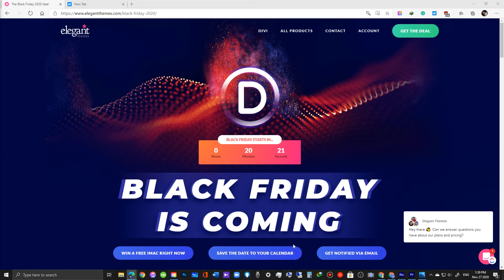Hello there! This is Joseph and I do have a special announcement for today. In 20 minutes, Elegant Themes will be launching their Black Friday sale for 2020.